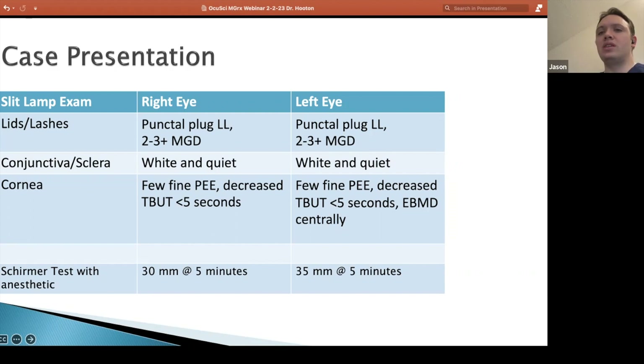The one thing that stood out was issues with the tear film and the meibomian glands. When I had her put in a little bit of fluorescein, had her blink a few times and then keep her eyes open, she was around two seconds in terms of her tear breakup time in both eyes. She did have a little bit of epithelial basement membrane dystrophy in the left eye, which I was keeping in mind, but a fairly unremarkable cornea except for that decrease in breakup time.